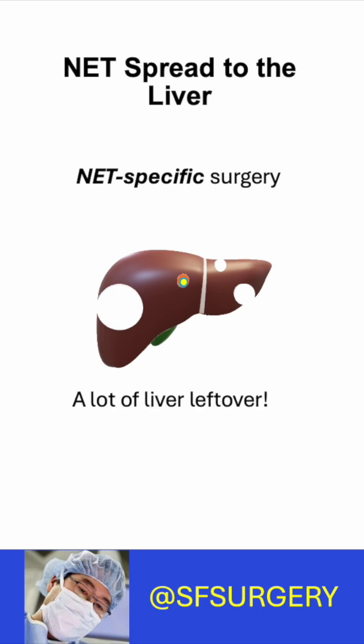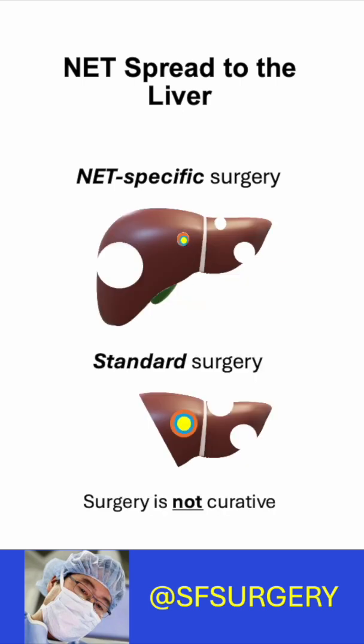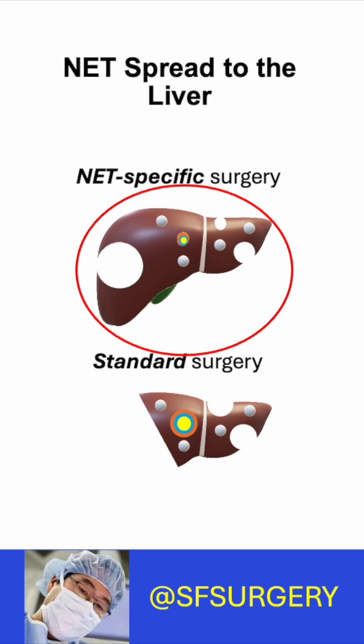So with a NET surgeon, you keep most of your liver. And why is this important? Surgery is not curative — new liver tumors will always come back. But because NETs grow slowly, months or years may pass before their return. More liver means more options.